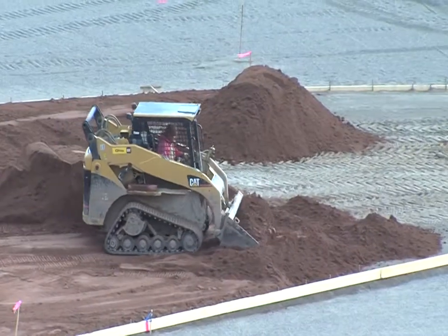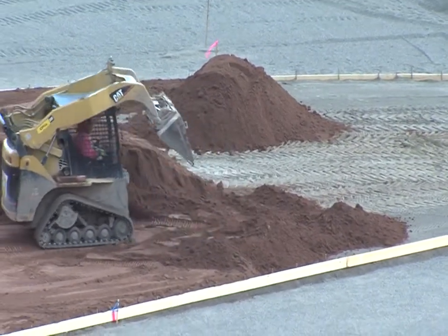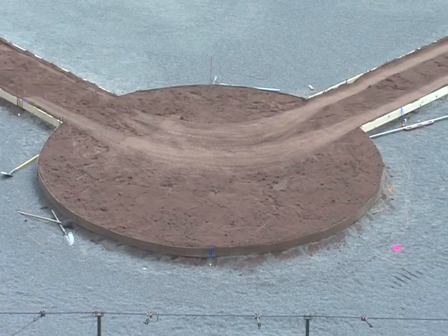A project that started shortly after the season's finale is nearing completion, and the next time we visit you, we'll go green right here on Bisons.com.